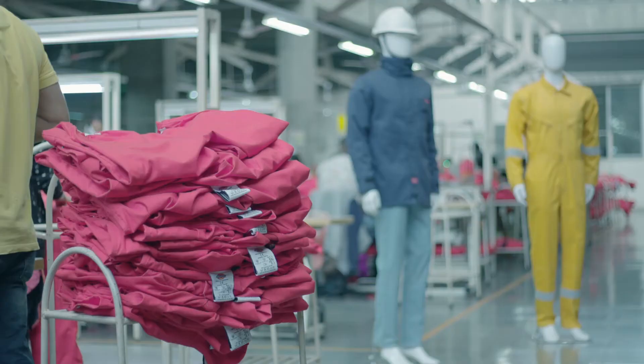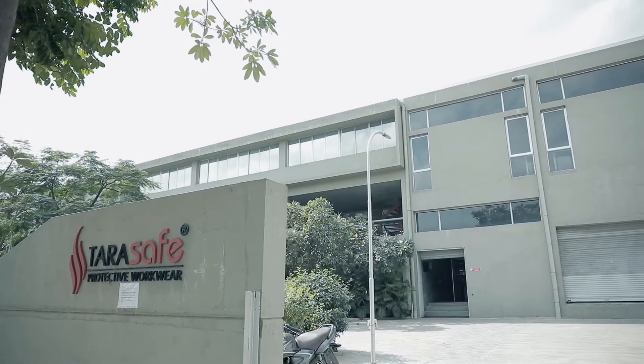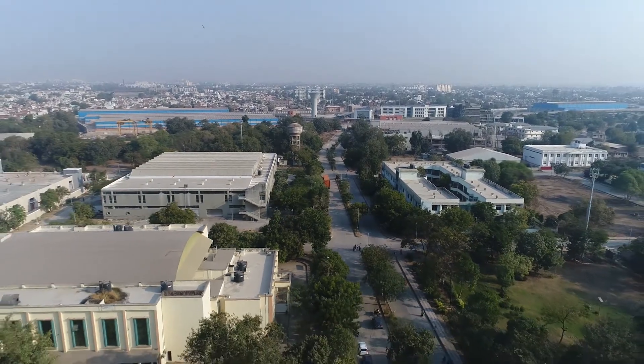My name is Basant Lohia. We are from Tara Safe International, a company which produces flame-resistant protective clothing. We started our operations in Ahmedabad Apparel Park in 2012. As far as the infrastructure of Apparel Park is concerned, it has been really very well constructed.